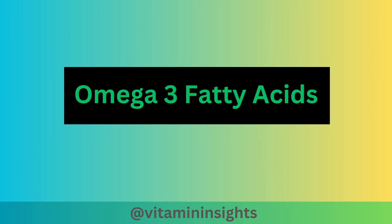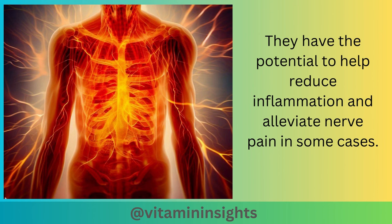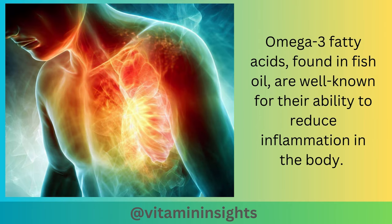Next, let's look at omega-3 fatty acids. Omega-3 fatty acids, which are commonly found in fish oil and flaxseed oil, are known for their anti-inflammatory properties. They have the potential to help reduce inflammation and alleviate nerve pain in some cases. Omega-3 fatty acids found in fish oil are well known for their ability to reduce inflammation in the body.